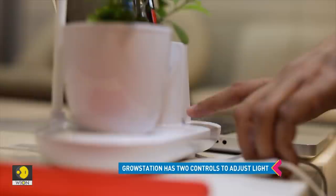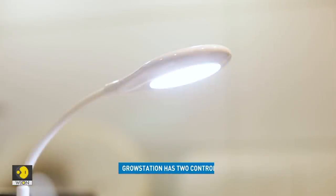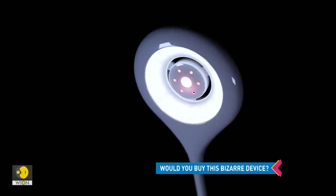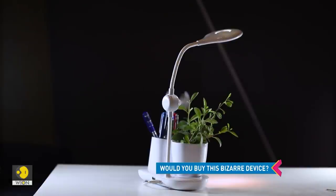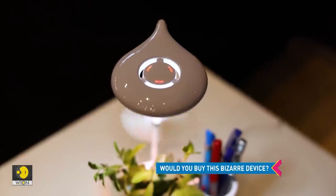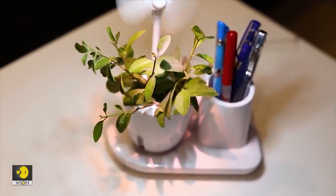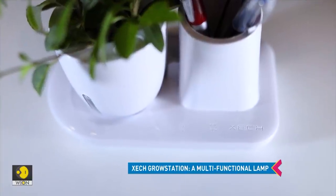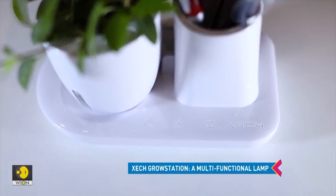Also, the intensity of the light can be adjusted. The light is safe even at its highest setting, which makes it perfect for children too. All these features can be easily controlled using the touch sensitive controls that neatly sit at the front.